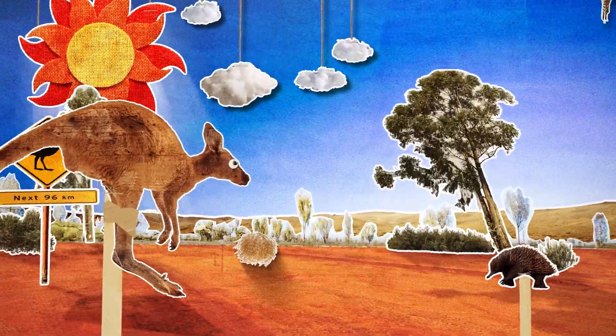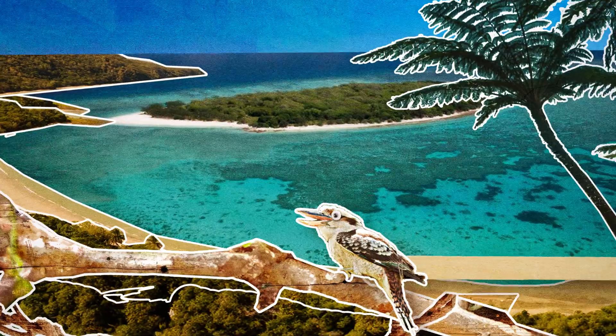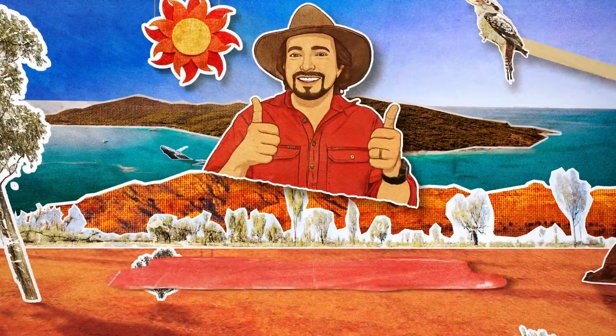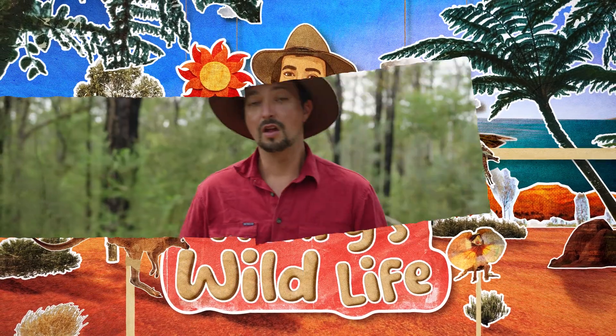What's one of the most venomous snakes in the world? They've got a short stumpy body and a skinny little tail. You're gonna love them! That's right, we're looking for a death adder.